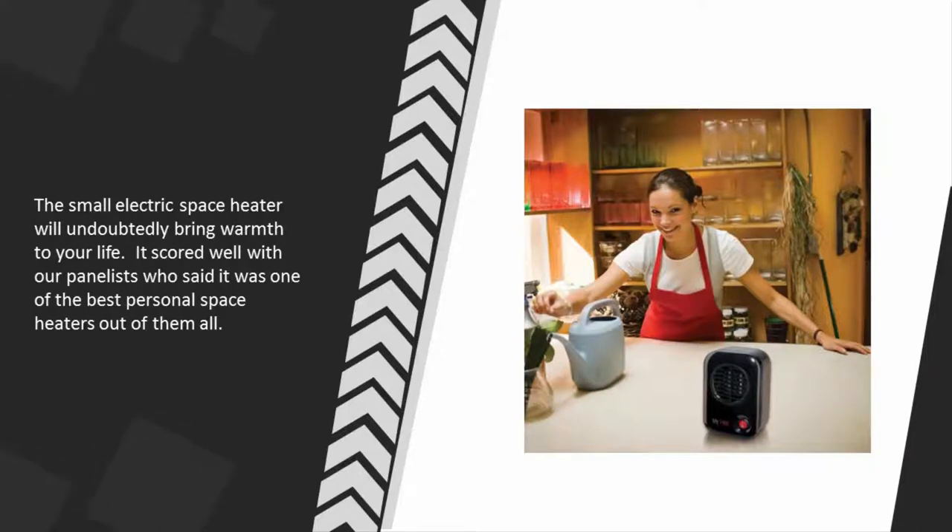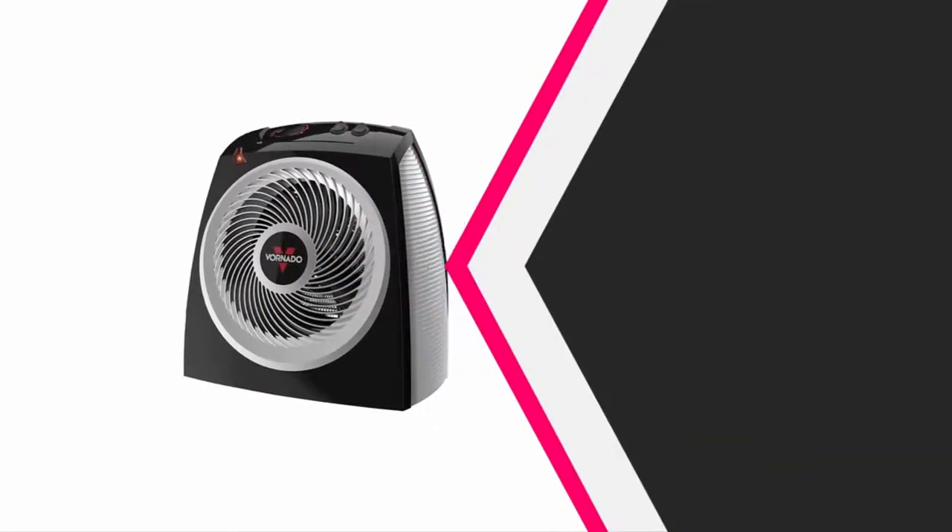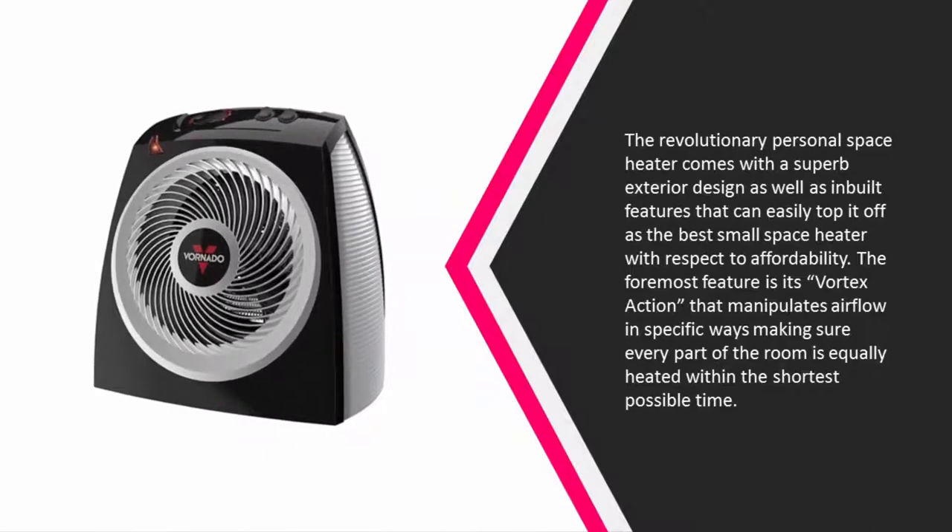At number 2, this revolutionary personal space heater comes with a superb exterior design as well as built-in features that easily top it off as the best small space heater with respect to affordability. Its foremost feature is its vortex action, which manipulates airflow in specific ways, making sure every part of the room is equally heated within the shortest possible time.